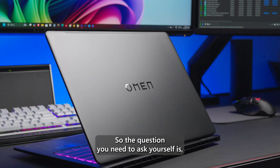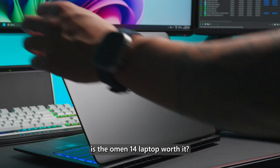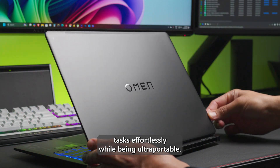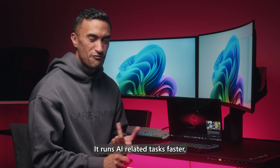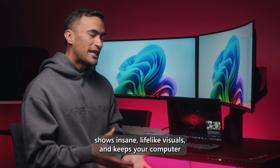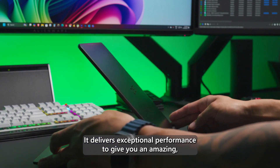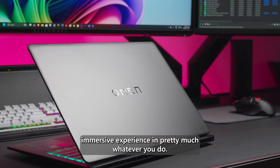So the question you need to ask yourself is: is the Omen 14 laptop worth it? This laptop packs enough power to handle demanding tasks effortlessly while being ultra portable. It runs AI-related tasks faster, shows insane lifelike visuals, and keeps your computer at peak performance even during marathon gaming sessions, delivering exceptional performance for an amazing immersive experience in pretty much whatever you do.